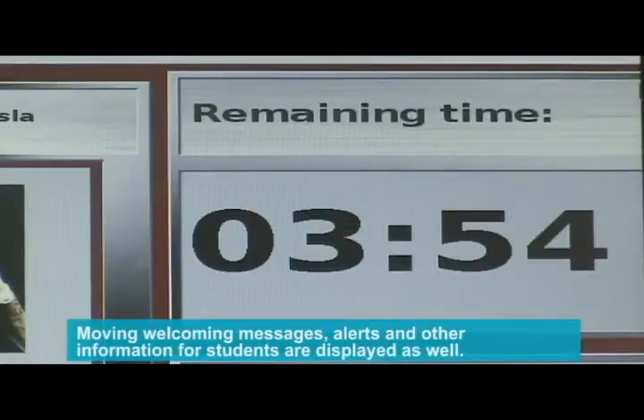Moving welcoming messages, alerts, and other information for students are displayed as well.